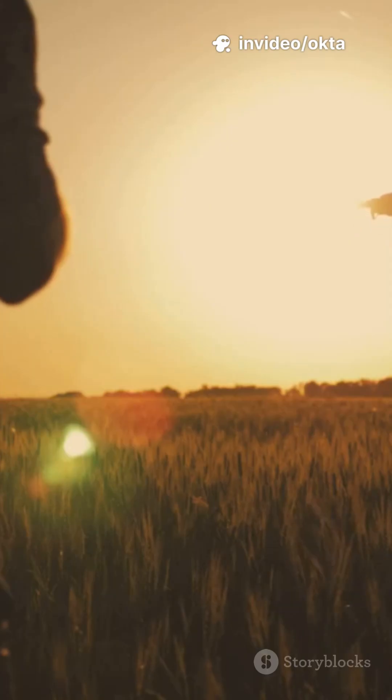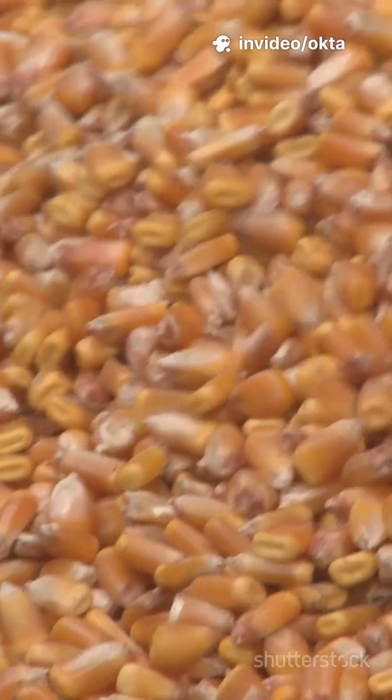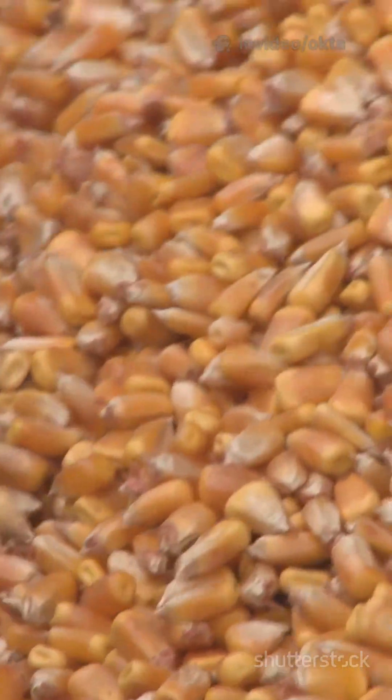You've heard of wheat, pork, and corn, but have you met sorghum? In three minutes I'm counting down 10 unique facts about this underrated super grain. Let's go.